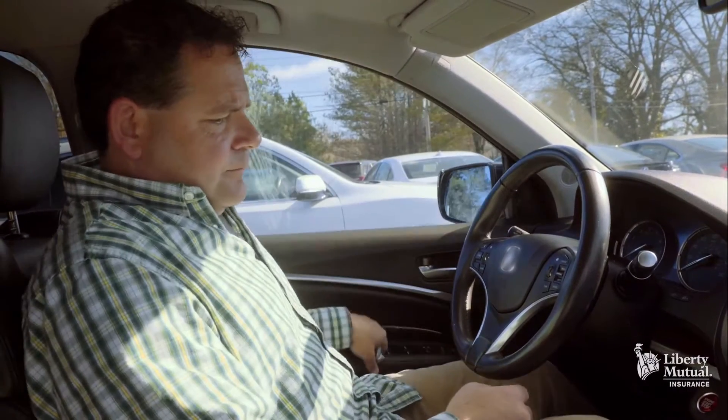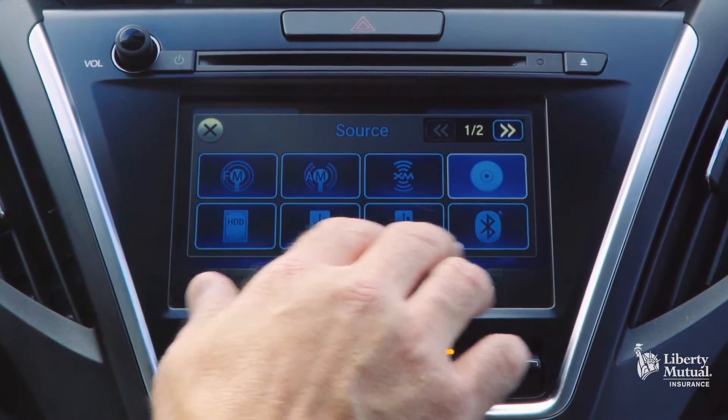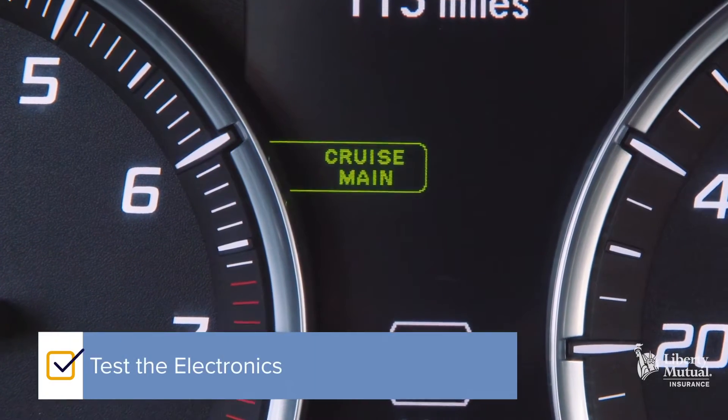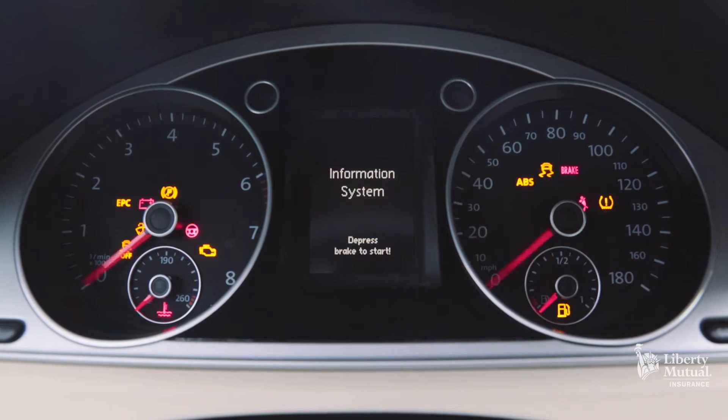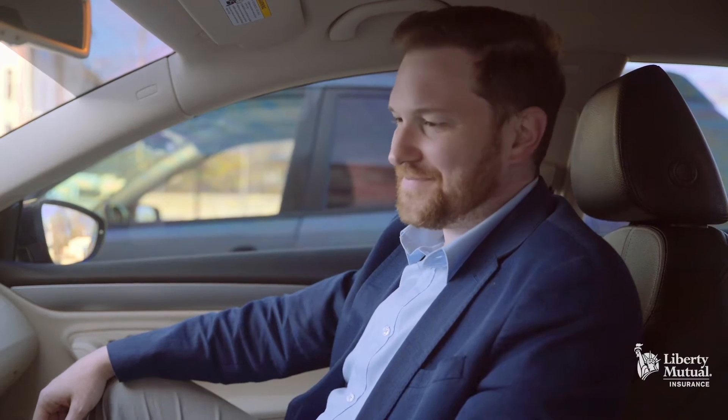Once you're seated, inspect all of the car's electronic features like the navigation system, its Bluetooth functions, the radio, and cruise control. Start up the engine and make sure the dashboard warning lights illuminate, then extinguish soon after. If a warning light has been disabled, it won't illuminate. While you're doing all of this, don't feel rushed — these are essential steps to take in order to make an informed decision.